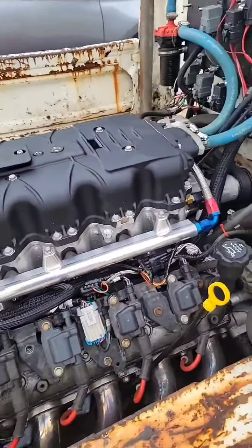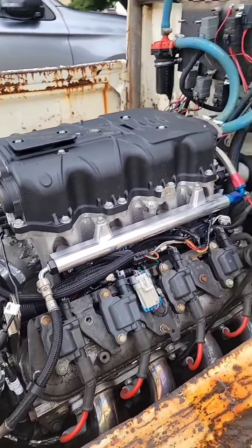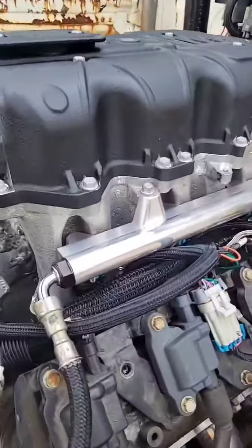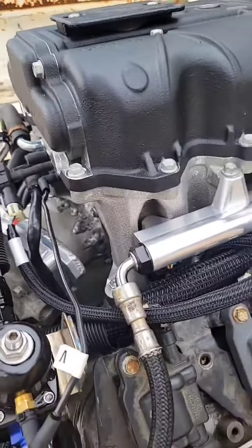These LC3 Cadillac Northstar superchargers — they've got Eden M122 roots and we make the billet adapters. Don't look at that adapter, that's not me. That's my good friend Giffen.